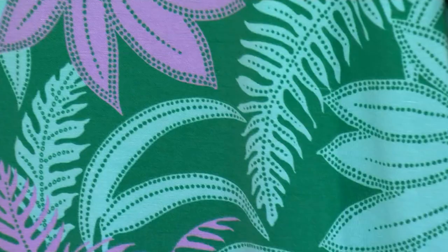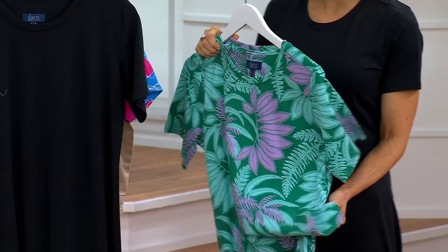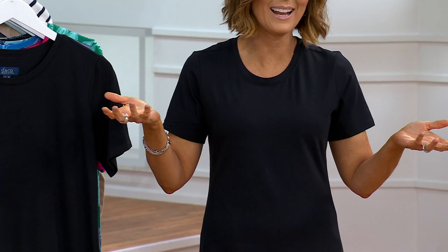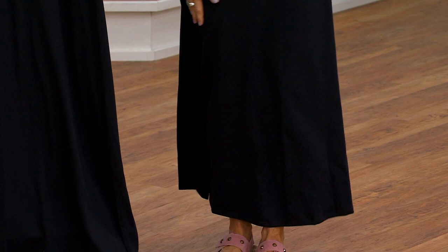I love the prints, but I was shocked when there was only one solid when I presented this on Friday. But when you think about it, if black is the solid we're going to offer — why would you need any other solid? It's just going to work all the time. Dress it up, dress it down, add a belt, throw a denim jacket or blazer on.